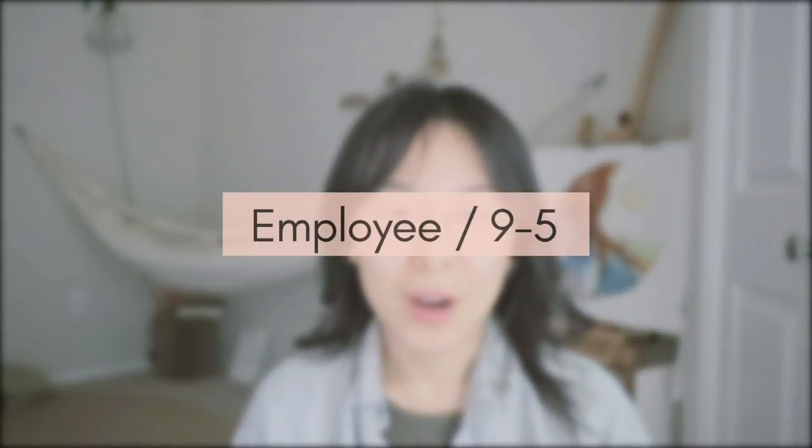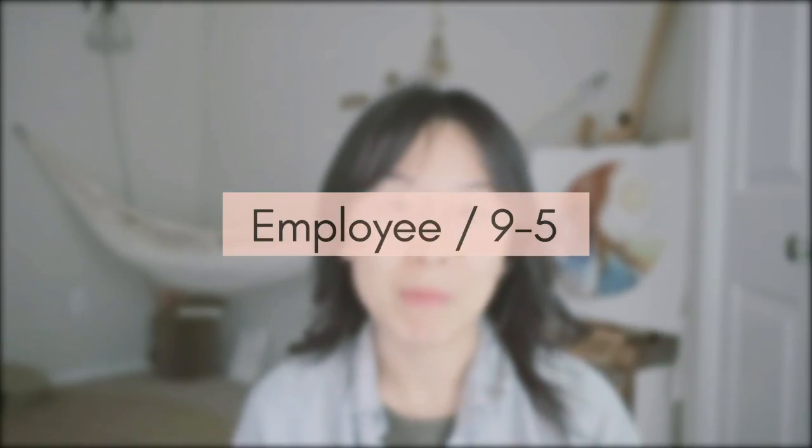The first path is the employee path — more specifically a full-time or part-time employee path. I like to call it the nine-to-fivers. If you are in this type of path, you are most likely going to work in hospitals, community centers, clinics, non-profit organizations, prisons, addiction treatment centers, schools, or even nursing homes.